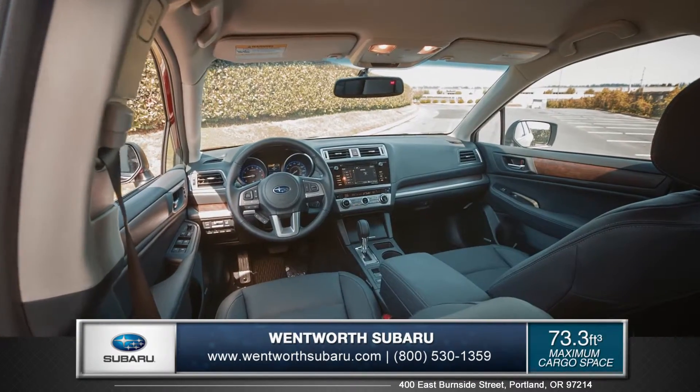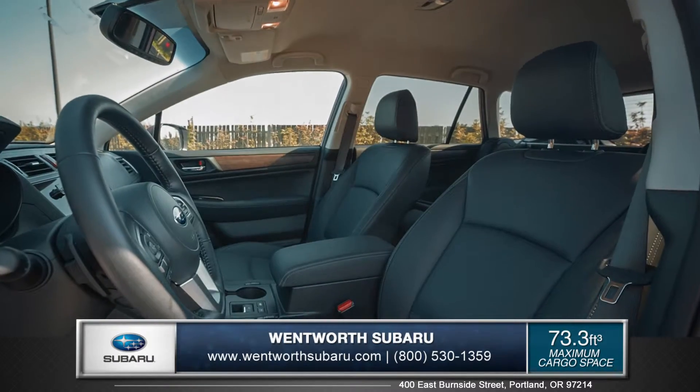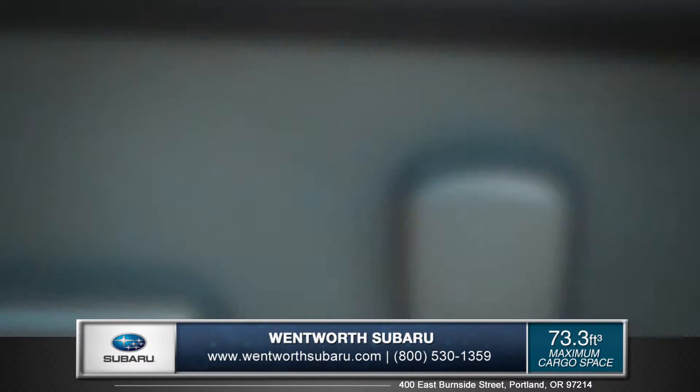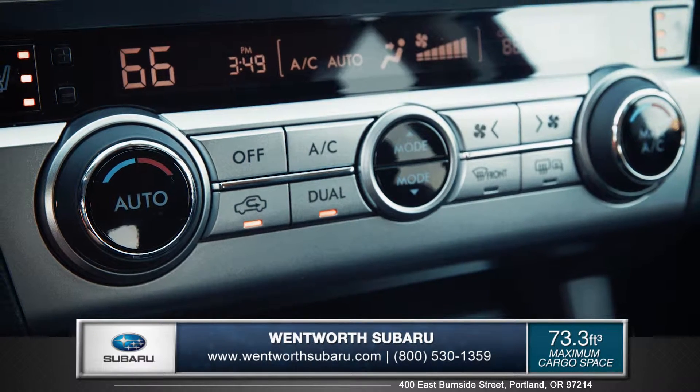The new Outback features upgraded interior space with quality soft touch surfaces and upgraded materials. It also comes with an available 10-way power adjustable driver seat with memory function plus dual zone automatic climate control to give the Outback premium comfort.